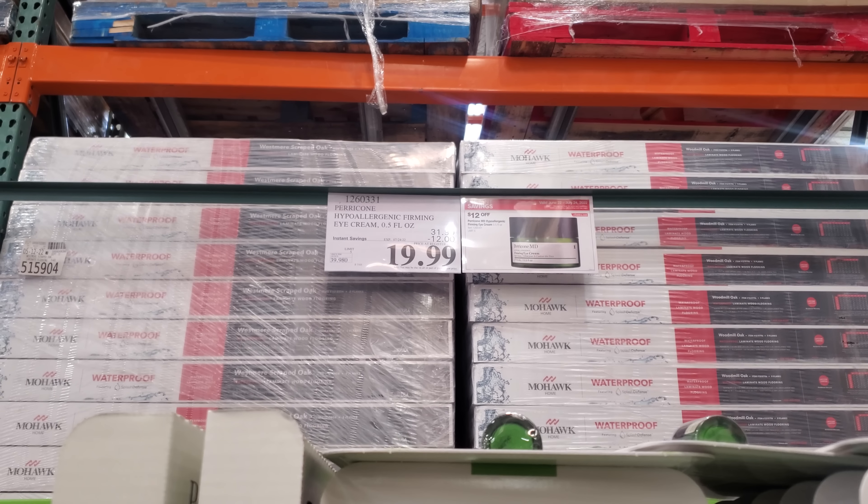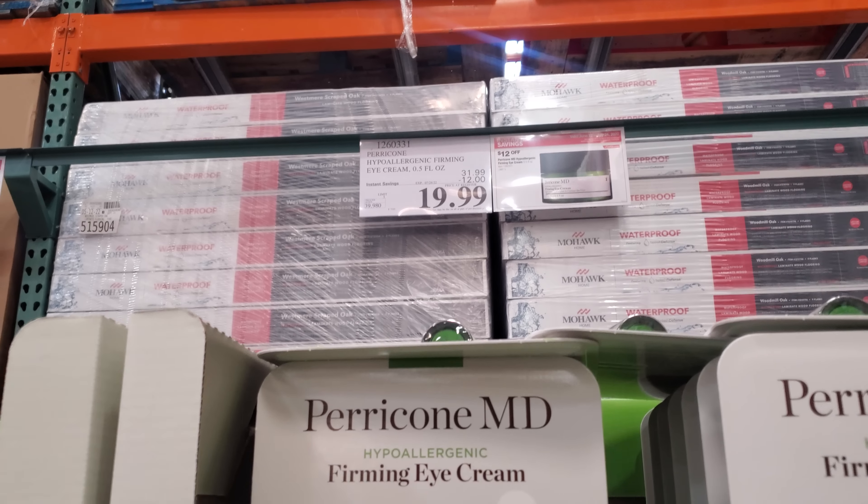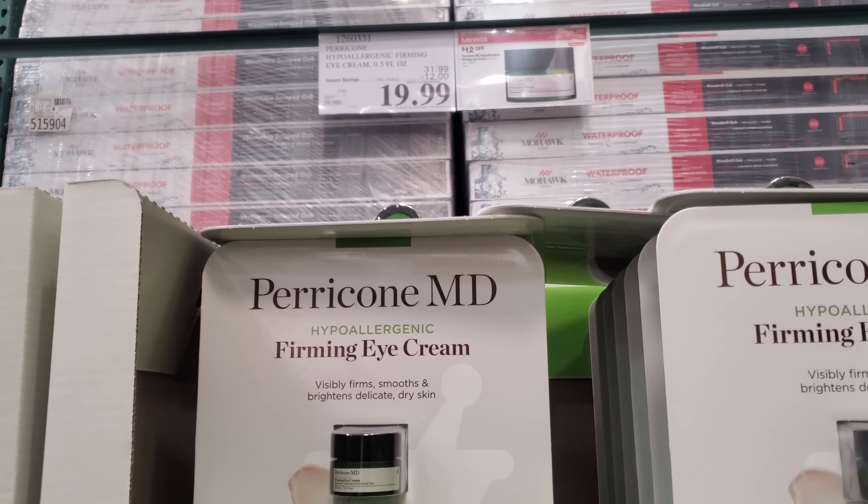Hey everyone, I made it inside Costco! Right now on sale — was $32, now $20, saving $12. Expires on the 24th. This is a firming eye cream. $20 was actually not a bad deal for this brand — it can cost a lot more when you go to Ulta or Sephora.